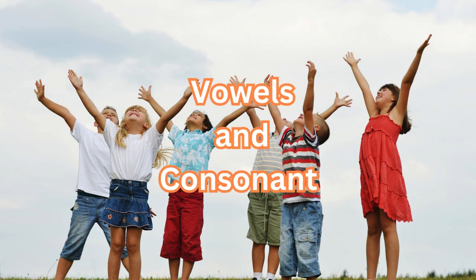Vowels and consonants. Hello, kids. Did you know that all the letters of the alphabet are divided into two groups? These groups are called vowels and consonants. Let's learn about them together.